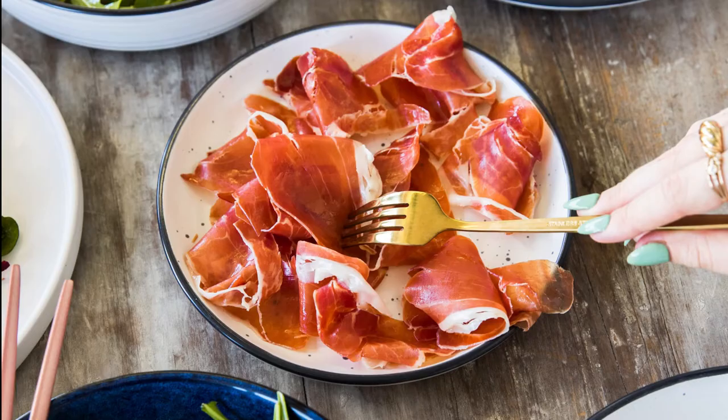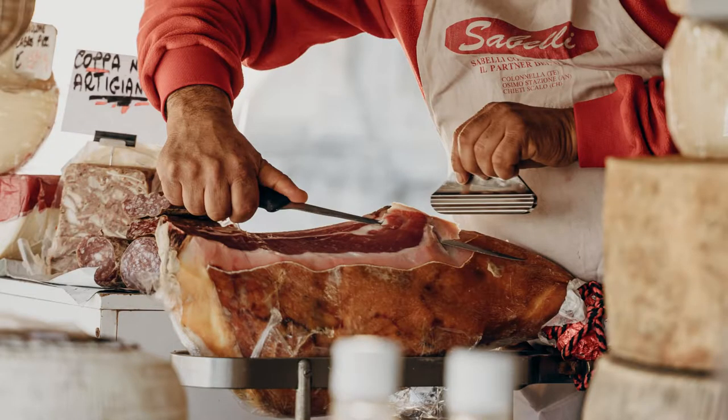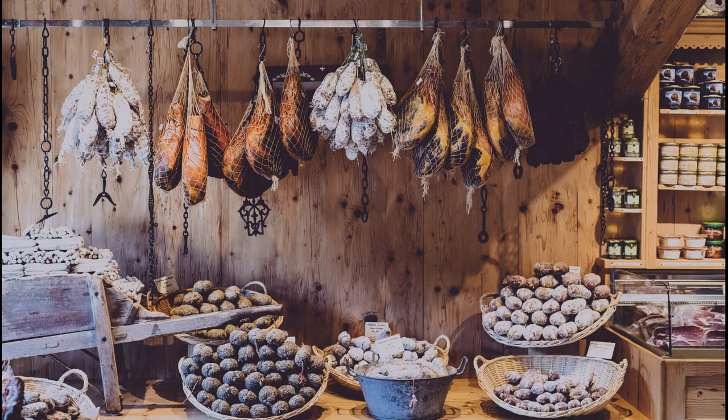Number 3: Karst prosciutto ham. One of the most important Slovenian culinary specialties is Karst prosciutto ham, a Mediterranean dry-cured ham which is highly valued among gourmets all over the world. It is protected by EU certificate and made according to strict EU regulations. It has to be salted twice with salt from the Slovenian coastal region, then left to mature at temperatures from 12 to 16 degrees Celsius for a minimum of 12 months.